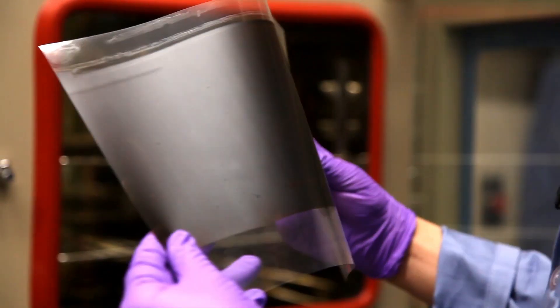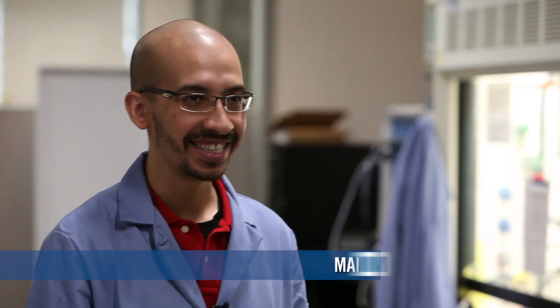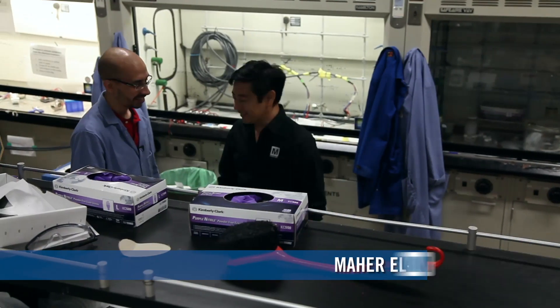Now, let me introduce you to my student, Dr. Meher El-Kady, who's developed this process. So, you're going to do a demo here of how you make graphene.